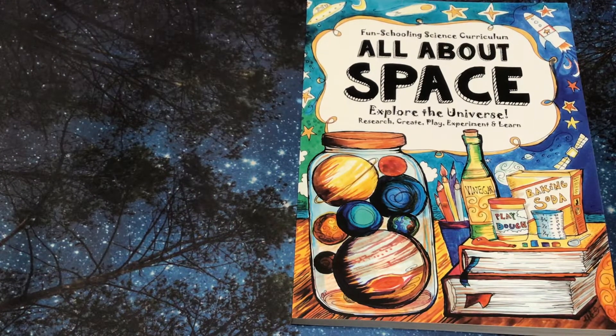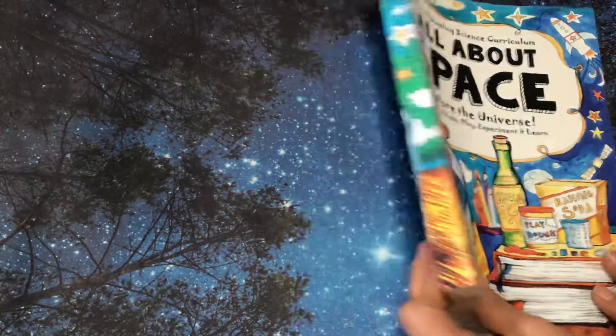Hi, it's Linda. Today we are going to look at the All About Space Journal — explore the universe, research, create, play, experiment, and learn. This is from The Thinking Tree.